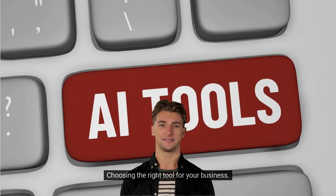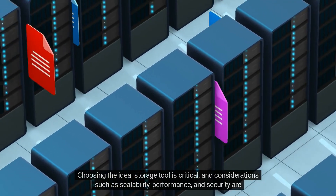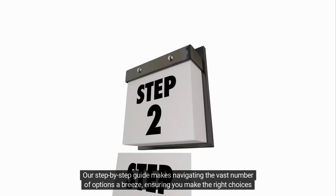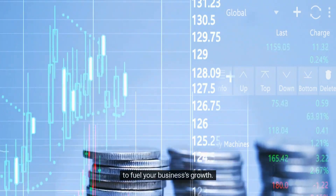Choosing the right tool for your business is critical. Considerations such as scalability, performance, and security are paramount. Our step-by-step guide makes navigating the vast number of options a breeze, ensuring you make the right choices to fuel your business's growth.